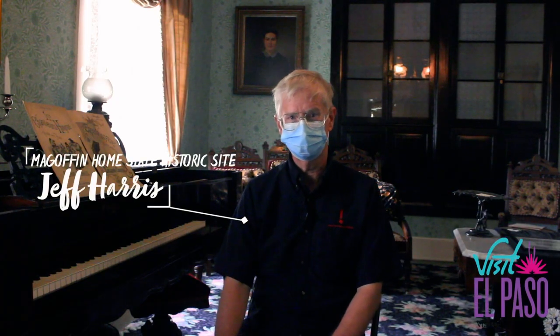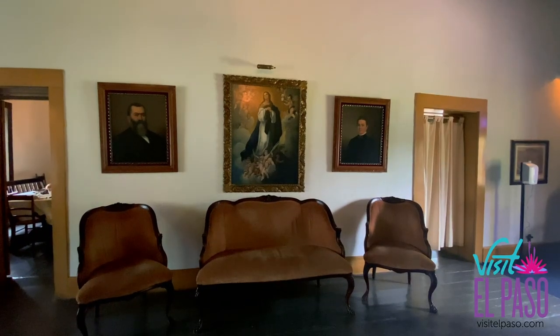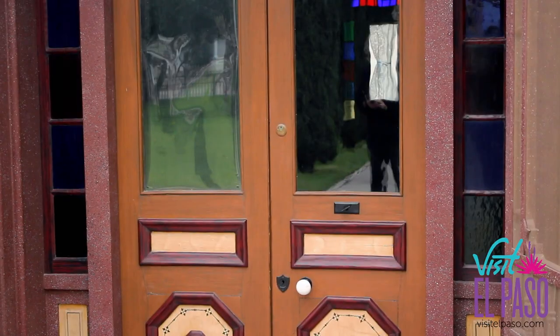Hello, my name is Jeff Harris and I'm the site manager here at the McGoffin Home State Historic Site in El Paso. The home is adobe, so it actually has walls made out of mud. The home was built in 1875. When Joseph built the house there were only about 700 people in El Paso, so this is one of the few buildings that still exists from that time. We are also the only house museum in El Paso.